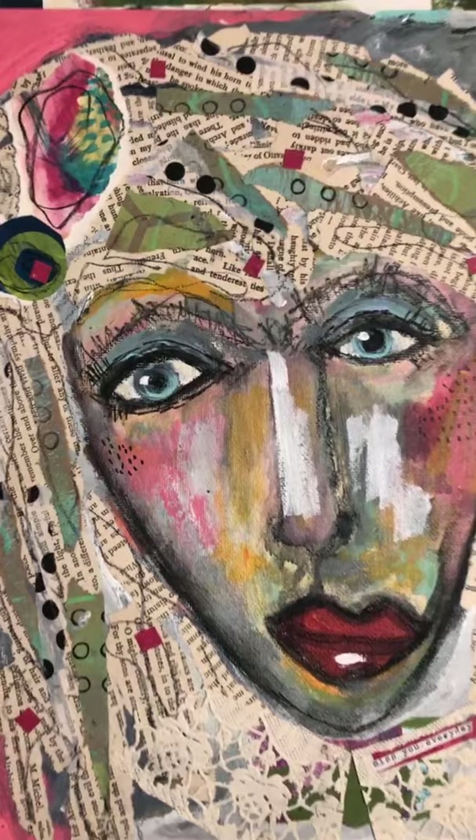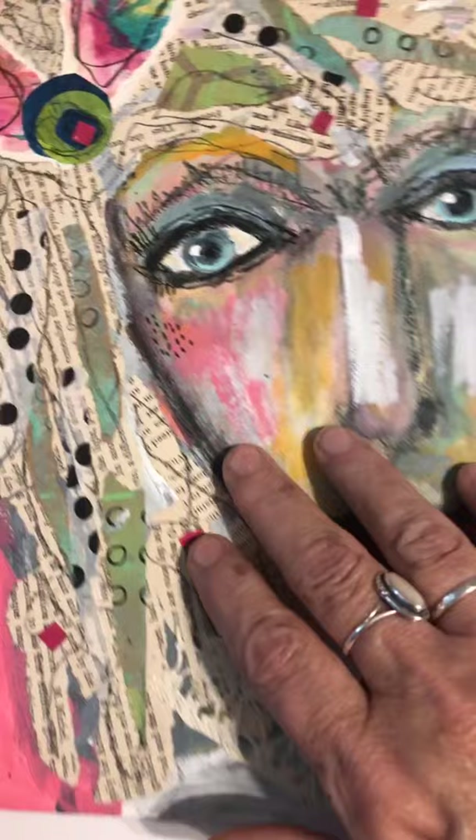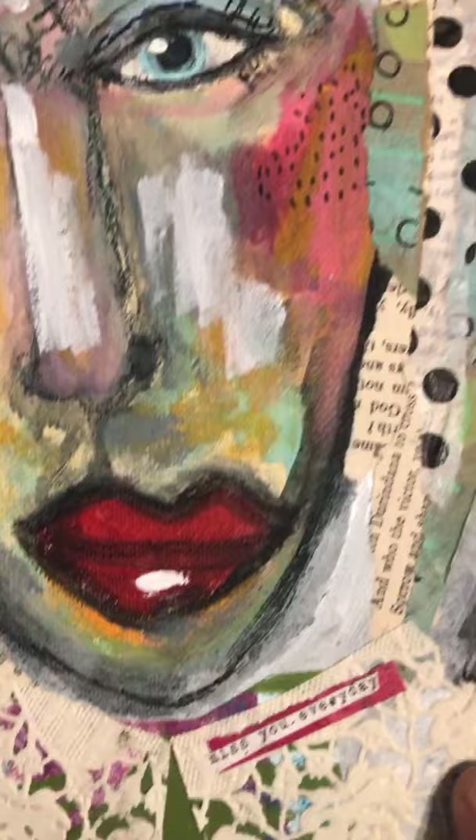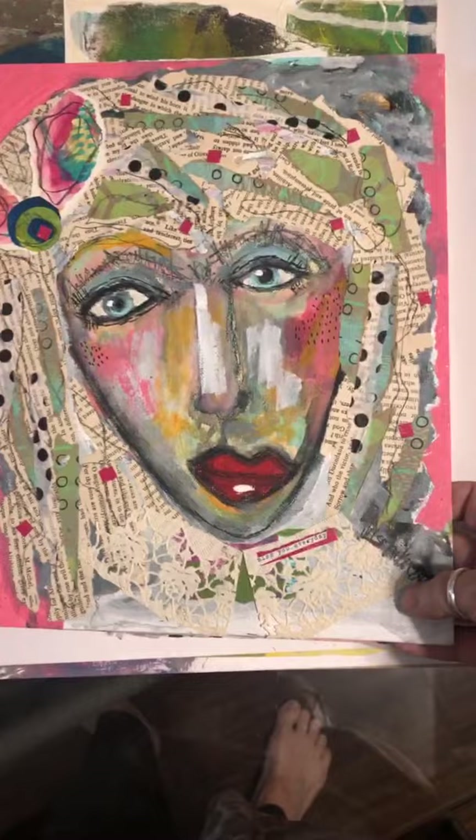This one I did when I was going through some of my collage stuff and faces. I just wanted to show you guys some of the details. Her hair is bits and pieces of stuff that I had. This little collar was done out of a paper doily. She is 12 by 12 on a panel.